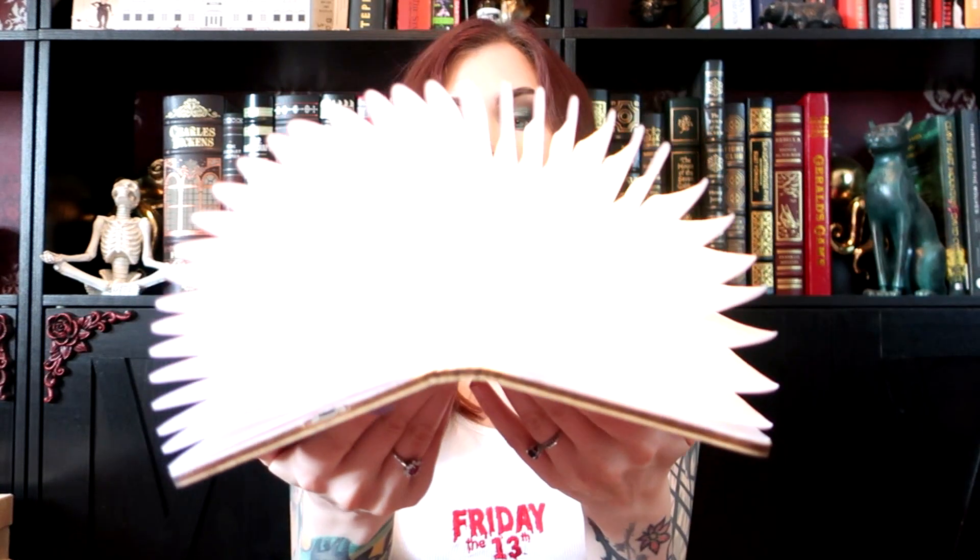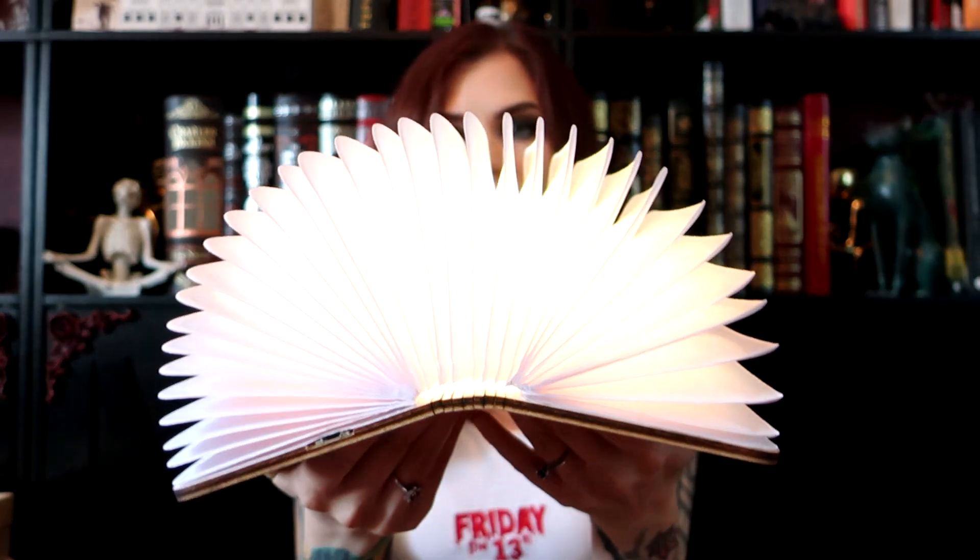Oh, it changes colors — look at that! I've never seen one of these before. I mean, I feel like I've seen photos of it, but this is very cool. It's got its own little charger. I don't know what I'll use that for but it sure is fun.